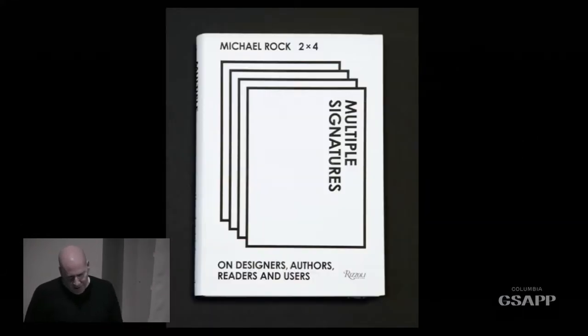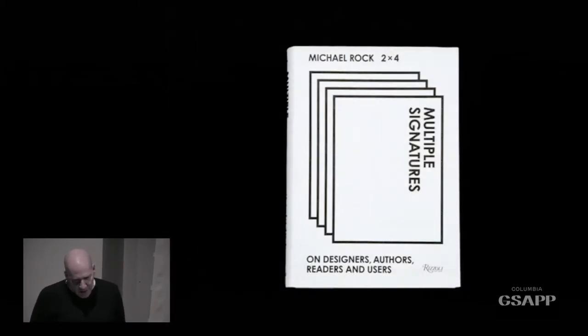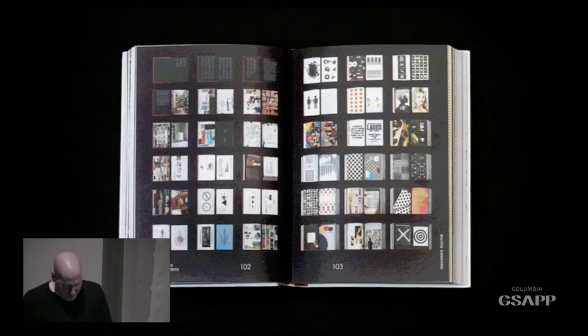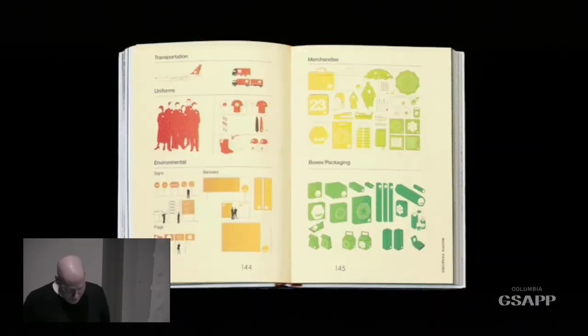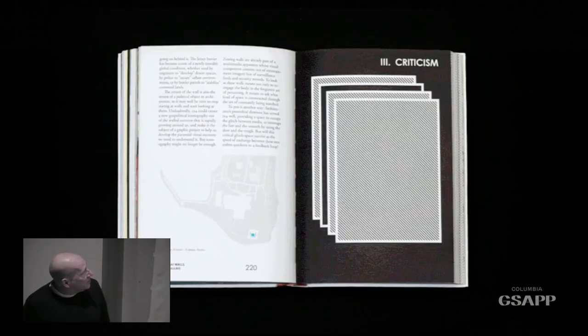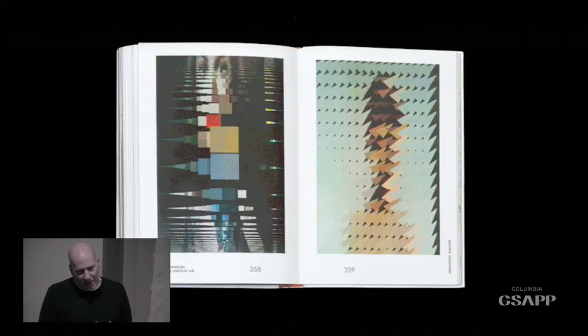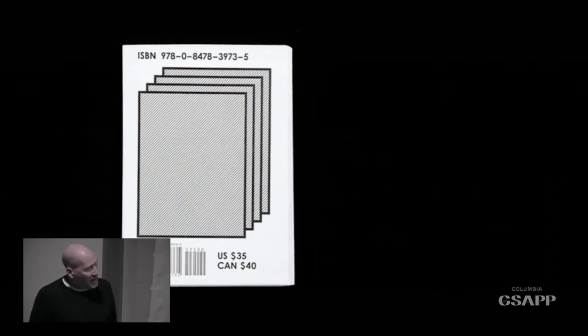That culminated in the book Yoon Jae mentioned — Multiple Signatures — which is really a book that is a series of different types of content, designed by Yoon Jae. The idea is the book is coherent in that it has some kind of consistent animation through it, but it also has all these very distinct parts. The book is made up of individual components. That idea of pieces put together became a predominant way we started to think about bookmaking.